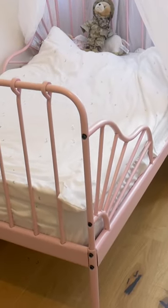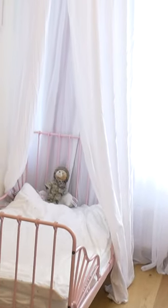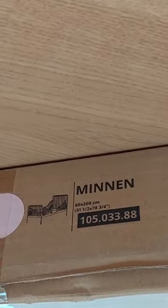Hello, today I'm going to put together this little princess light pink color bed from Ikea. It is from the Minnen Collection, with article number 1050-3388.